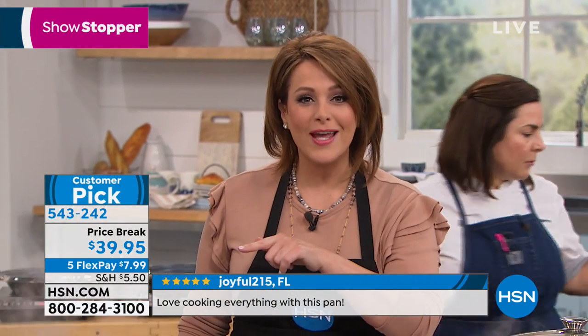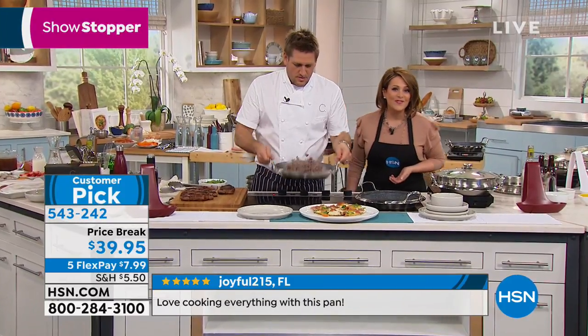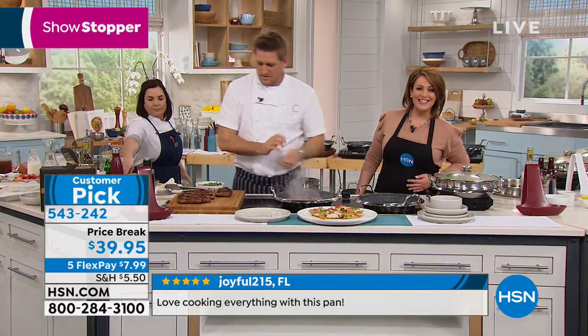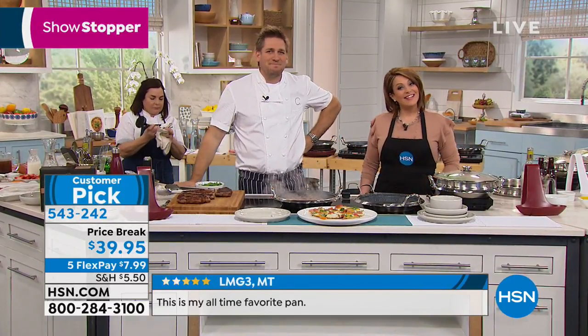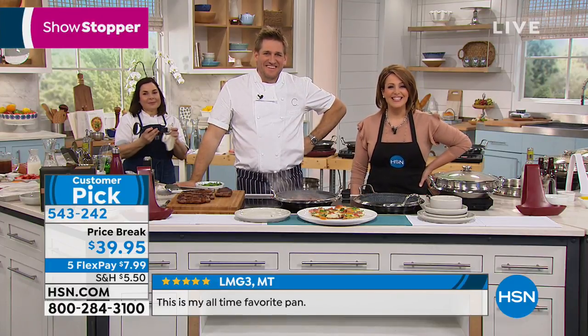Hi caller, you are live on the air on HSN. My name is Leslie. It's Chef Curtis Stone. Who are we talking to? I'm Janice calling from Virginia.